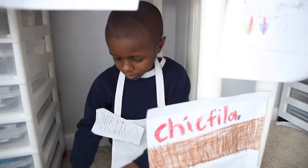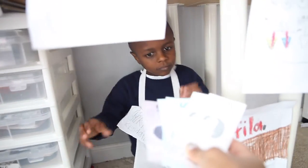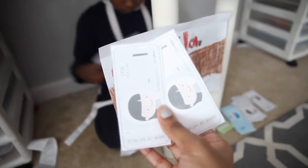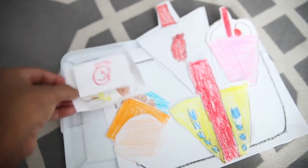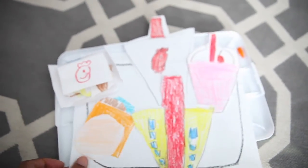Your total will be $20, please. So I've got here for you $22, sir. $2 is my change. Have a nice day. Nice. Thank you so much. Looks like we got milkshake, and I got lemonade, and I got waffle fries and nuggets and a Chick-fil-A deluxe. Thank you so much.